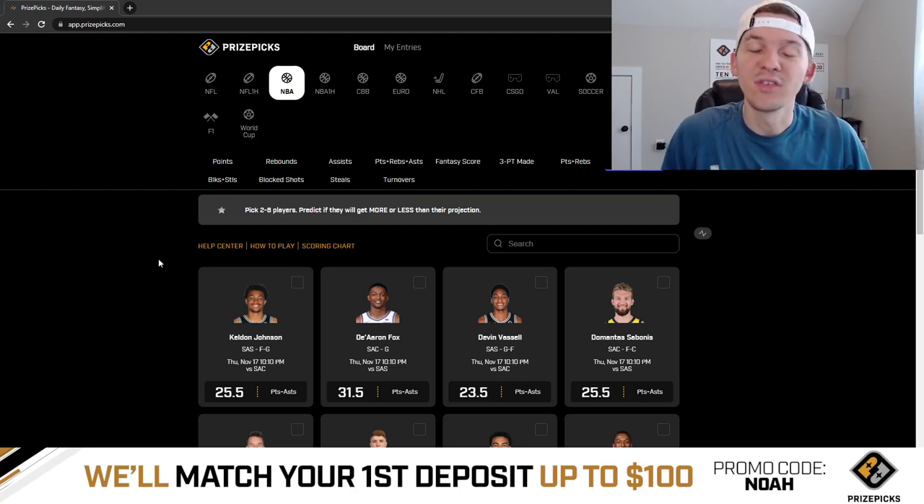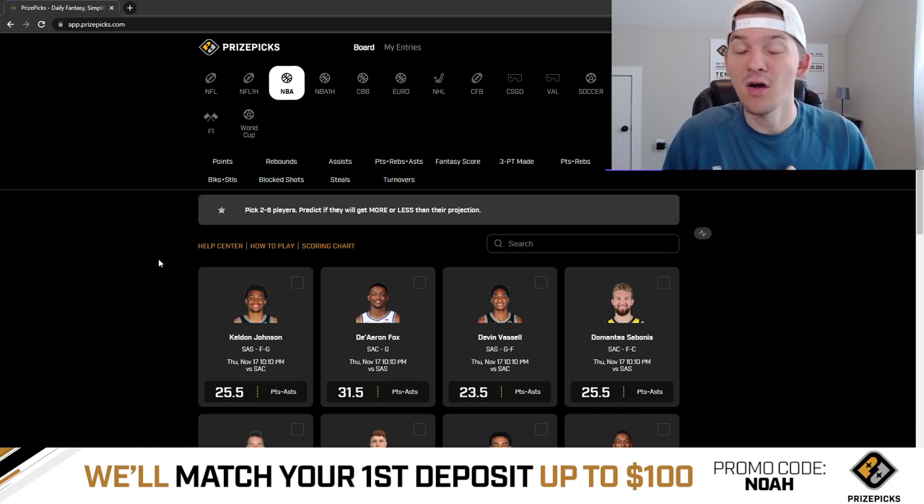Yo, what's up guys? It's Noah here, and in today's video I'm going to be taking a look at the NBA board on PrizePicks for the NBA slate on Thursday, November the 17th. Now, we have a really weird slate today — we only have three games, and they're all West Coast games.